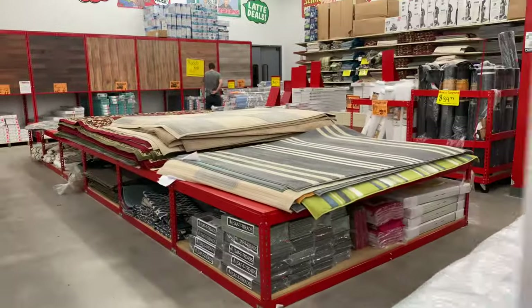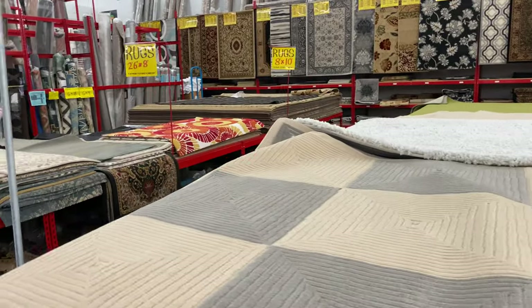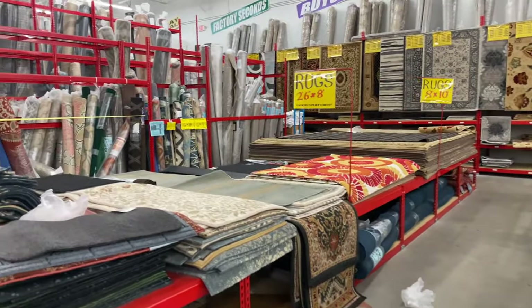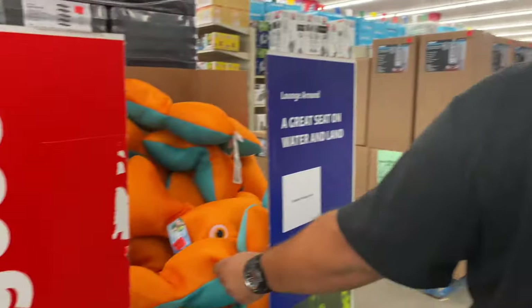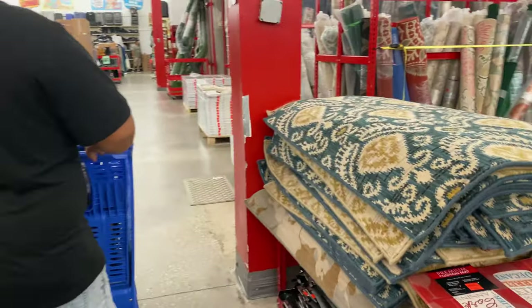At the back of the store they have a really big section of flooring. They have gigantic area rugs, carpeting for your home, tons of wood flooring, and vinyl flooring. I don't think I've ever seen tile flooring here though.